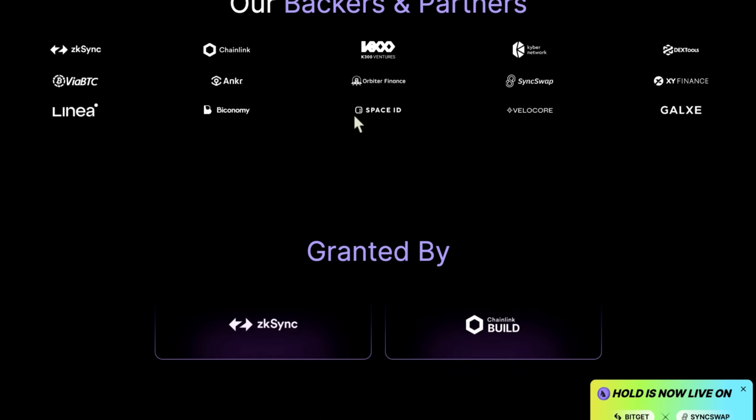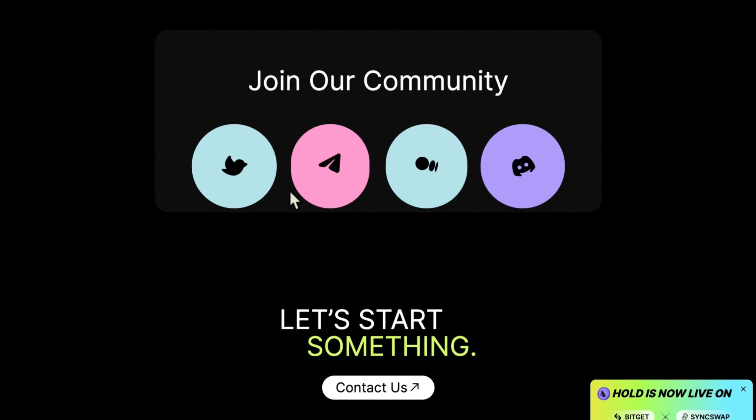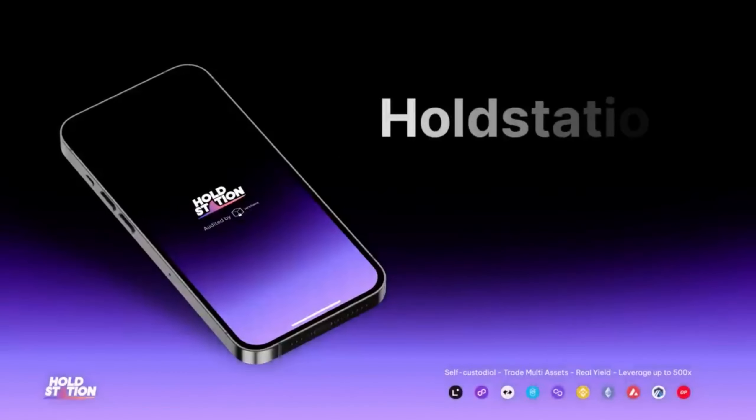They also have a presence on various social media platforms. Visit their website and read up on the details. Don't forget to install the HoldStation wallet on your devices.